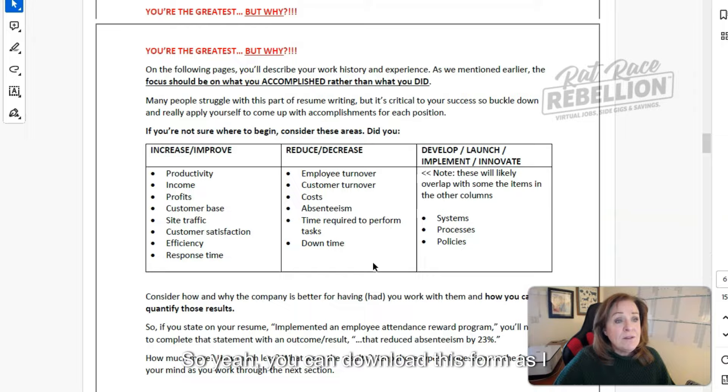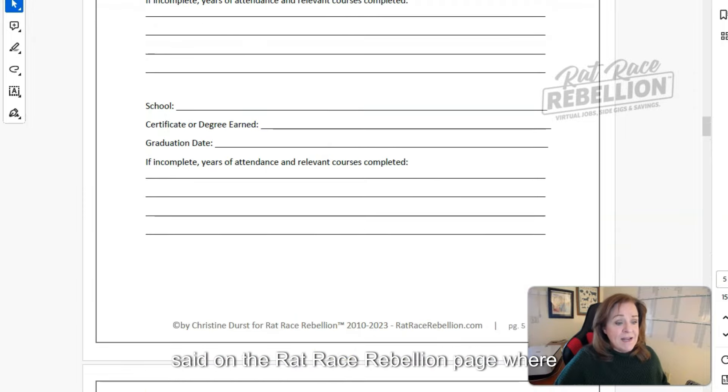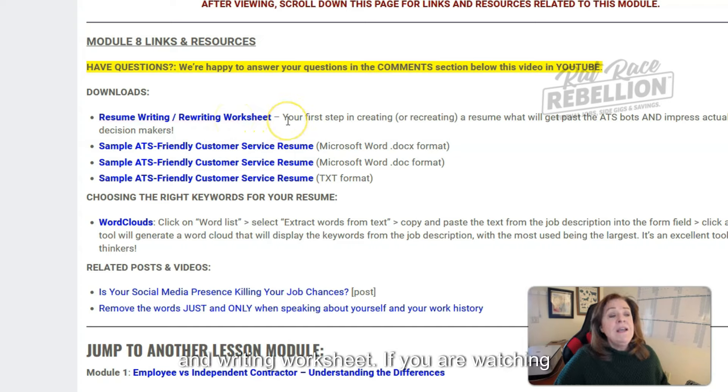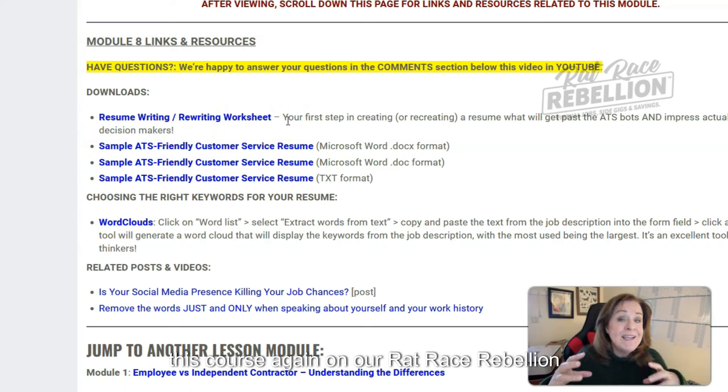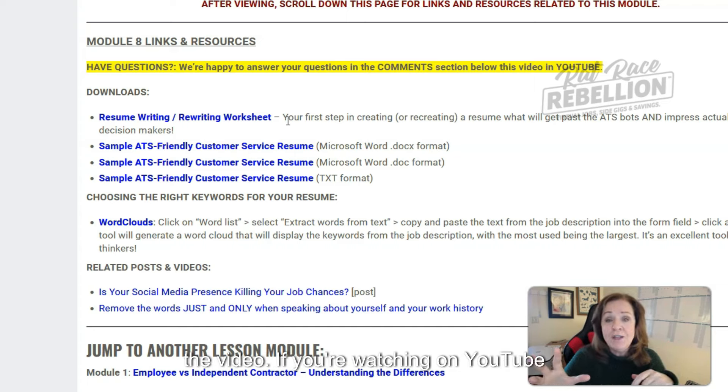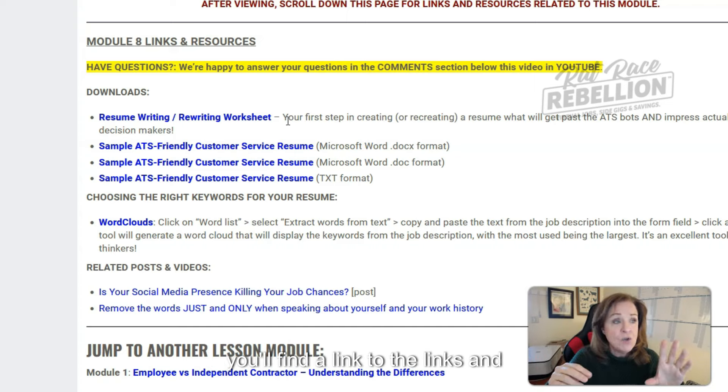You can download this form on the Rat Race Rebellion page where you'll find the resume rewrite and writing worksheet right below the video. If you're watching on YouTube, click down to the description and you'll find a link to the links and resources there.